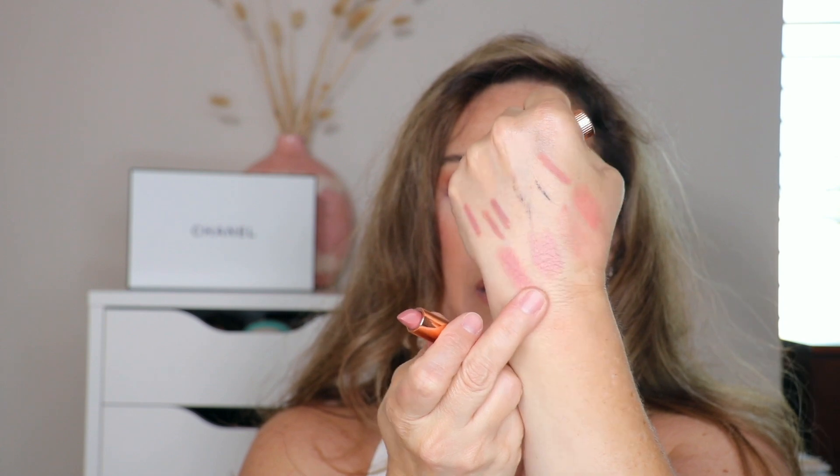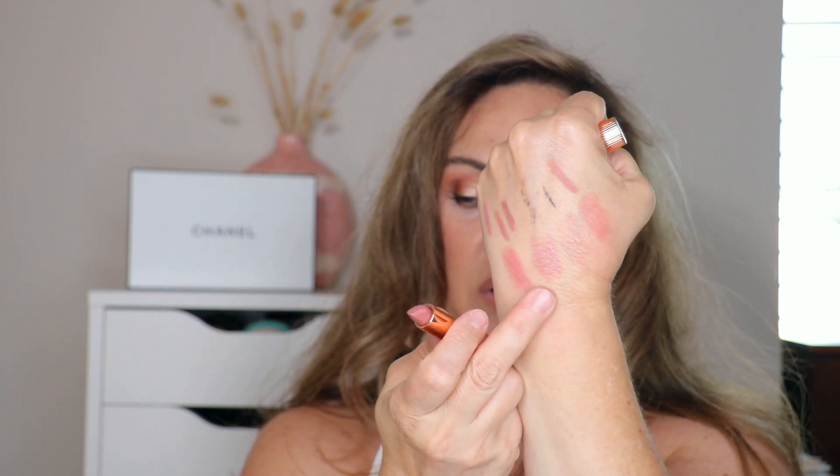Since the Becca lipstick may not be available, as a substitute I just started using the Charlotte Tilbury Pillow Talk lipstick, which I had forgotten about. It's not as creamy as the Becca but the color is beautiful. I really had forgotten how stunning it is.